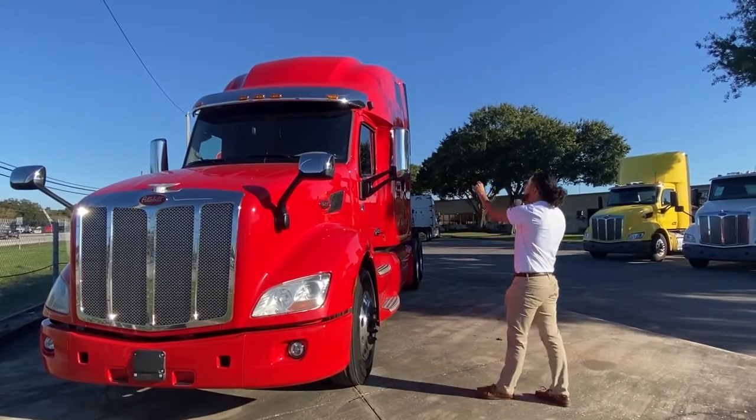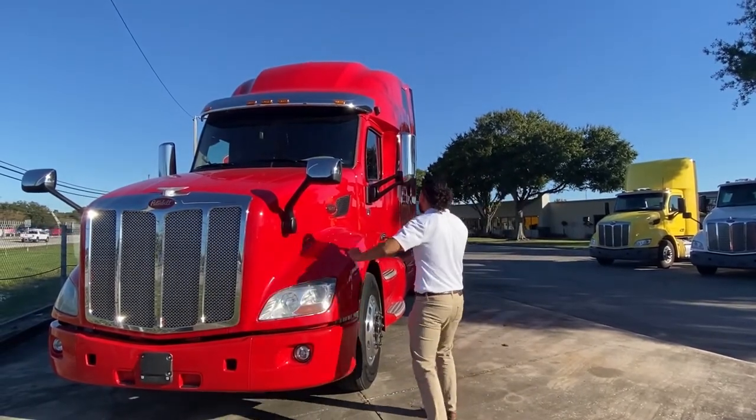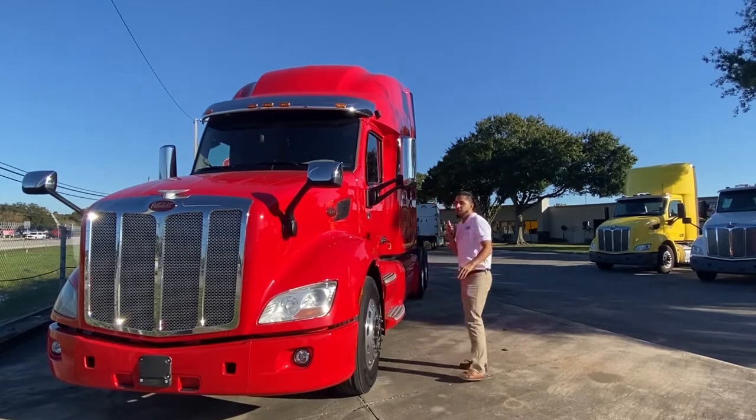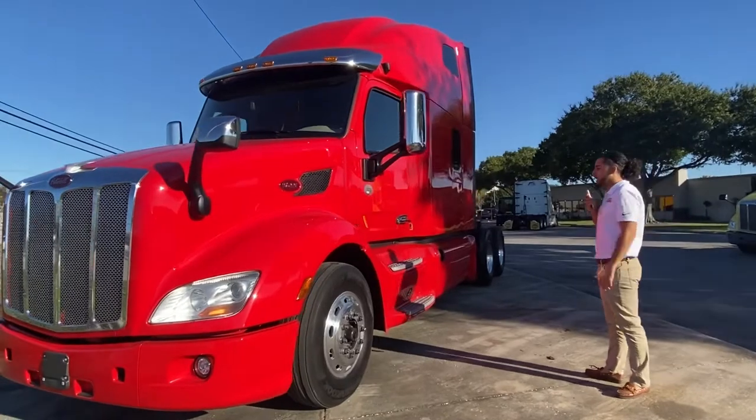If you take a moment to look at the mirrors, the visor, the top, and the hood, you can see that it's set up to resist wind. So with good wind resistance, you're likely to have better fuel economy.